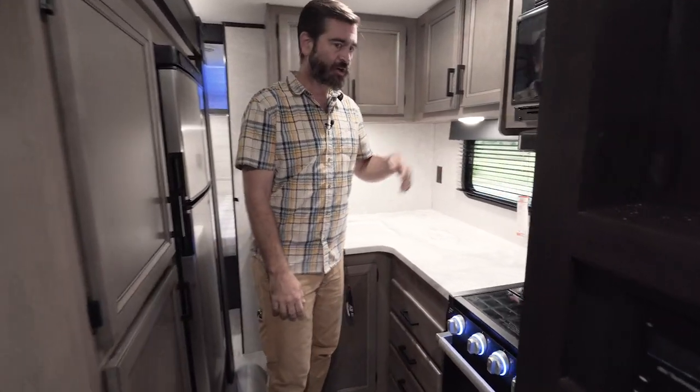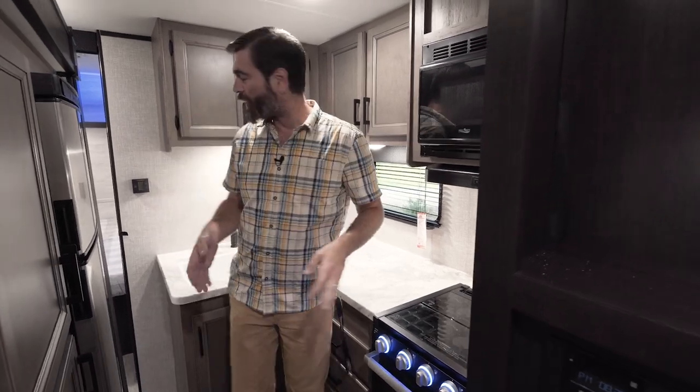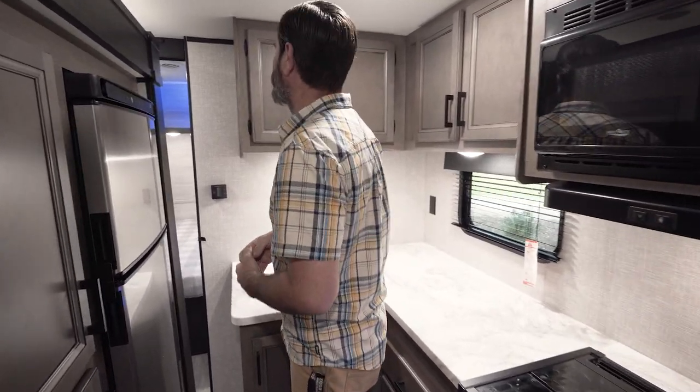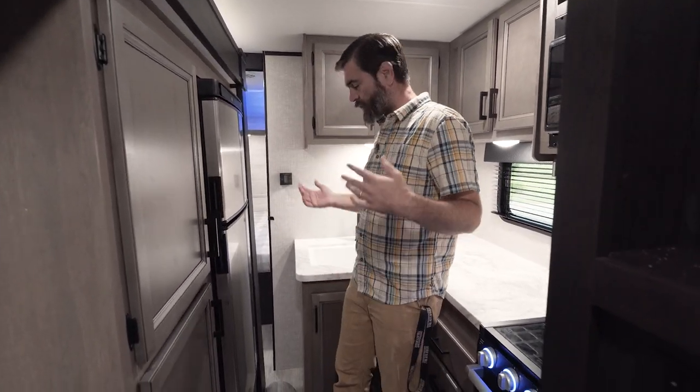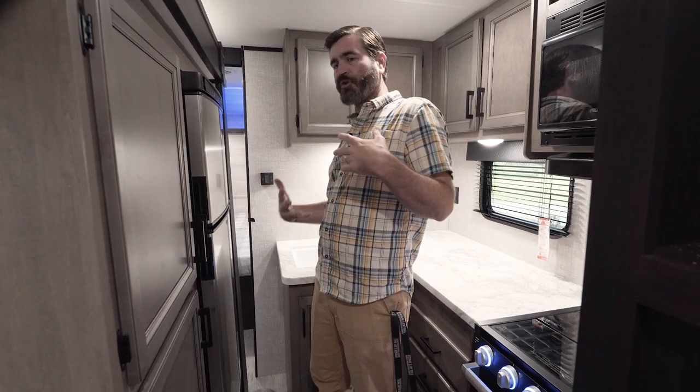The stove and microwave are all accessible too, but getting into the bedroom is probably not going to happen for most folks. All in all, I'd say this is a pretty great slide-in score — I can get to almost everything but the bedroom. Let's jump outside and check out some of the features out there.